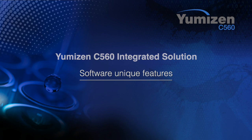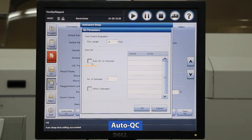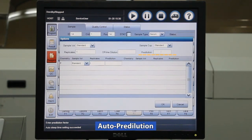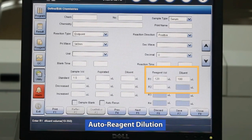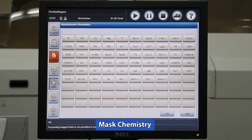Umezen C5-160 software unique features include: auto startup and auto sleep, auto QC, auto rerun, auto predilution, auto post dilution, auto reagent dilution, automatic reagent blank checks, and MAST chemistry.